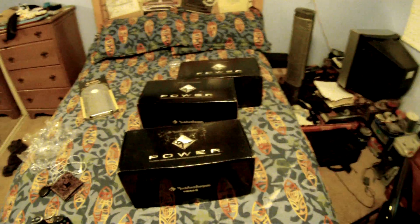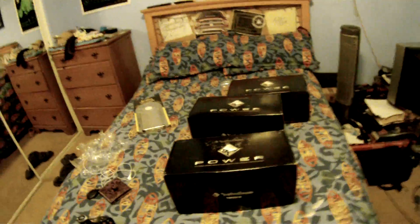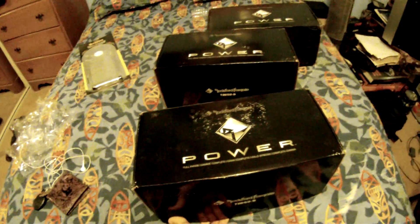Hello YouTube, PSP Hacker AOD here. I just got these new speakers for my truck in the mail today. They're Rockford Fosgate T2-652S's and they're components. Pretty badass.